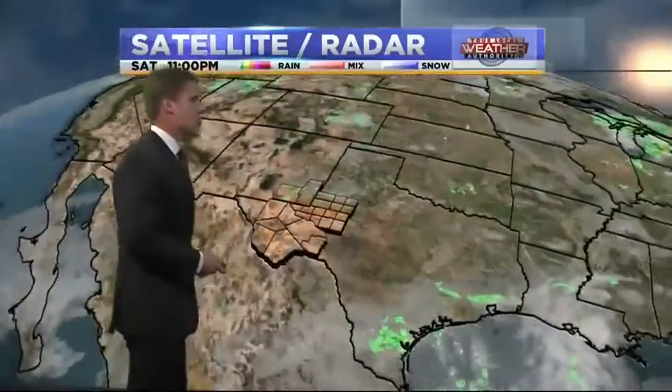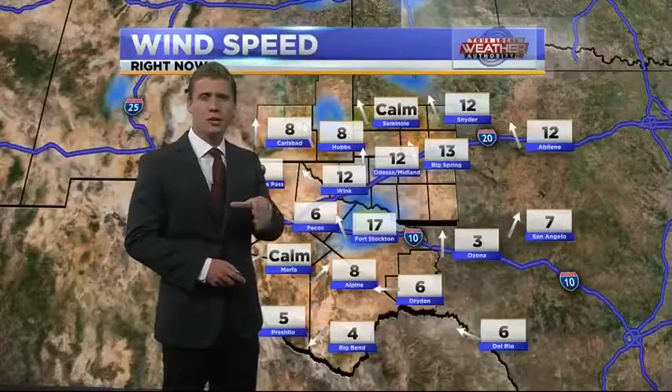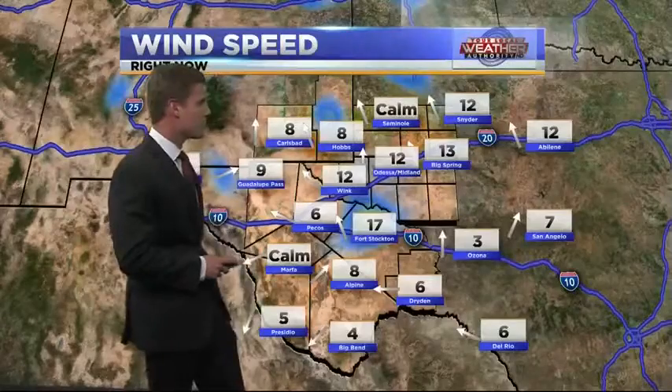We have a low pressure moving up from the south, which will give us a very small chance of rain on Monday — only about a 20% chance in the nighttime hours. So don't really expect to see too much; just a little sprinkle here and there. That's about it throughout the week, with mostly clear skies throughout the entire week in the basin.